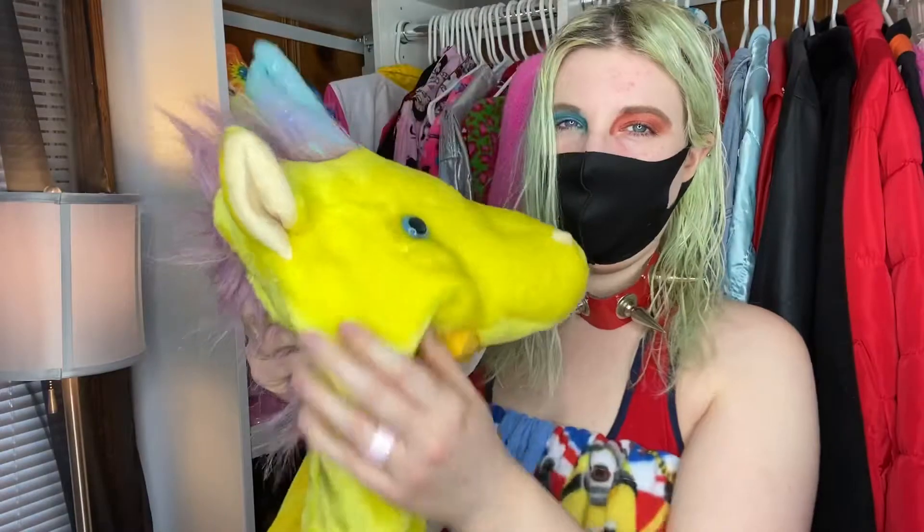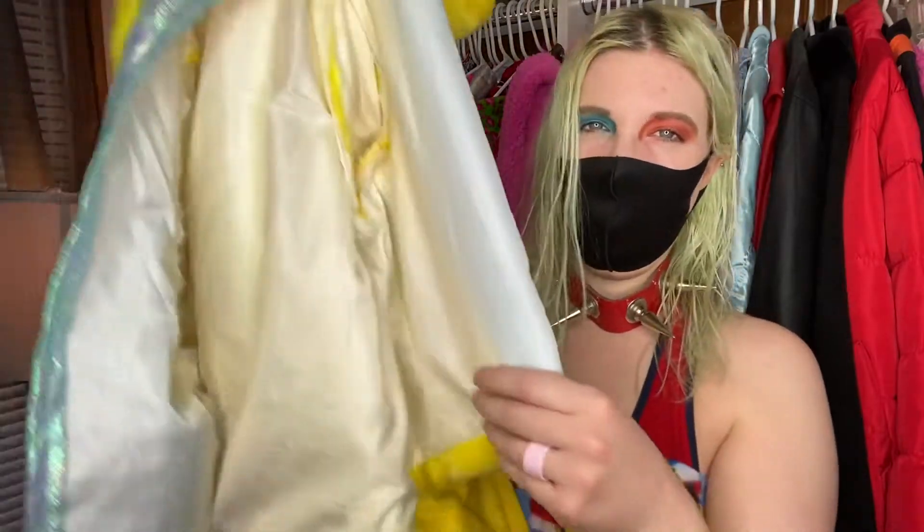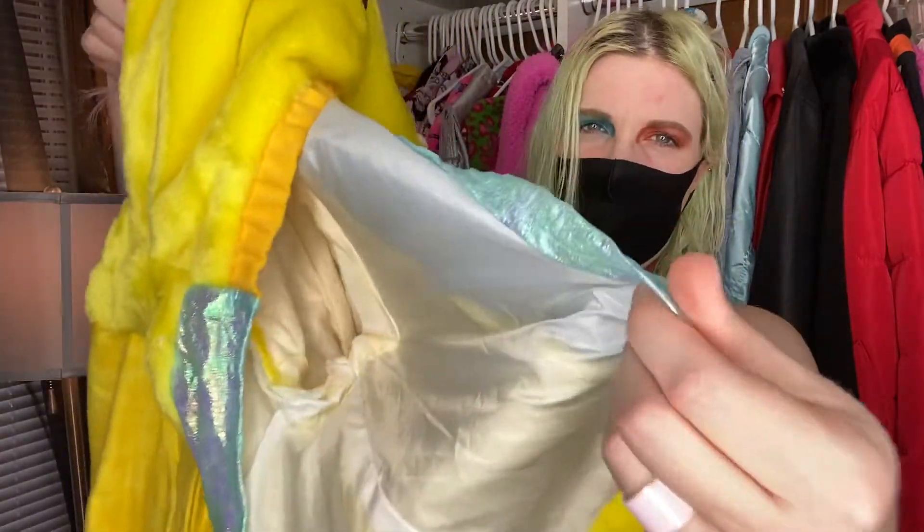I don't wear this windbreaker a lot — it's kind of hard because the weather's either too hot or too cold where I am. But I really do like it. It has this little detailing here and a really good zipper. It's just a little crop windbreaker that takes me back to my childhood, back in the 90s for sure.